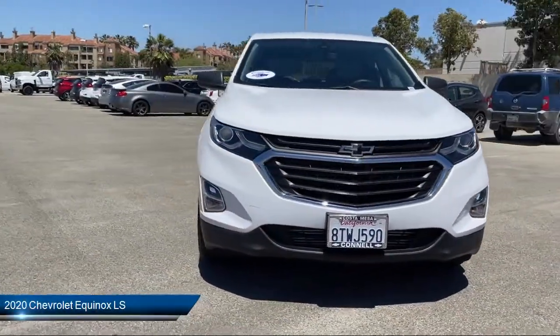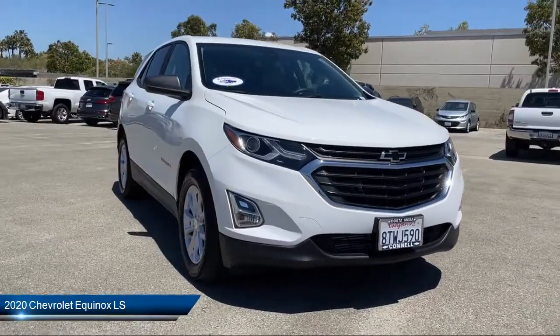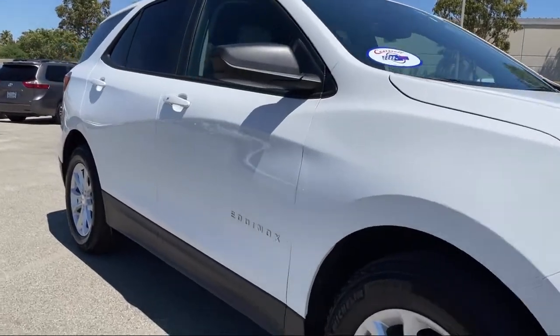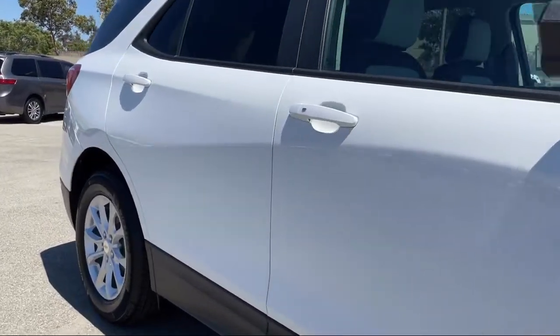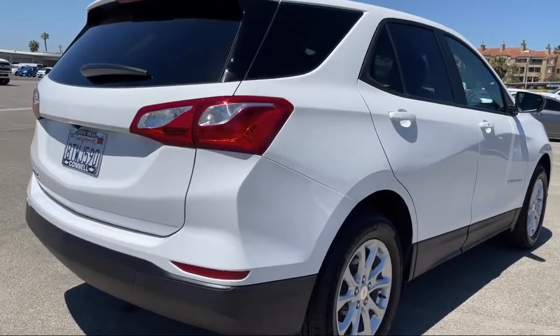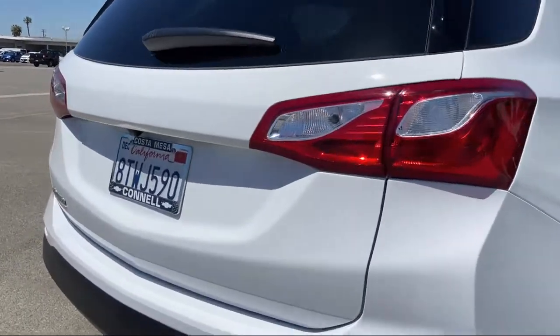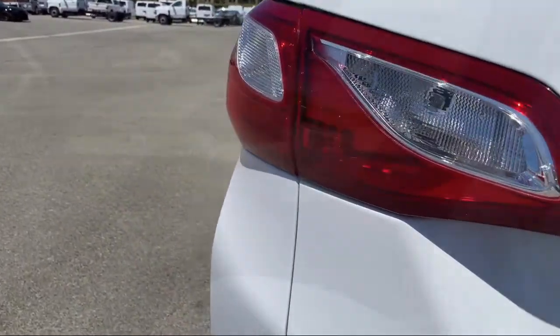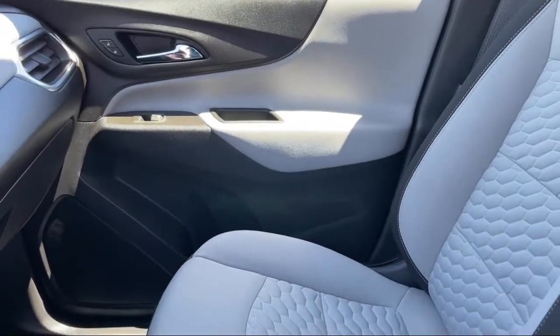It comes equipped with Lane Keep Assist, Lane Departure Warning, Steering Wheel Controls, Keyless Entry, Power Outside Mirrors, MP3 Player, Stability Control, a powerful and efficient turbocharged engine, Bluetooth smartphone integration, air conditioning, and has less than 5,000 miles on the odometer.